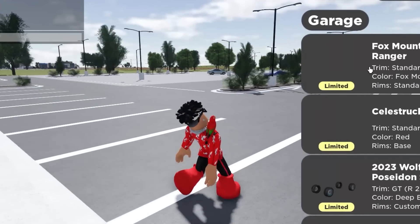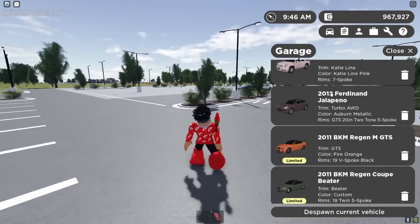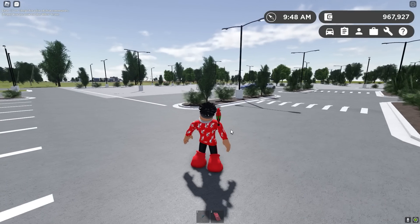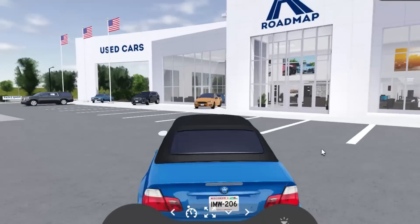Without further ado, let's review some of these cars. I was not expecting Greenville to update, but let's go ahead and spawn in the E46 convertible. This thing is crazy. Let's get a cold start on it.